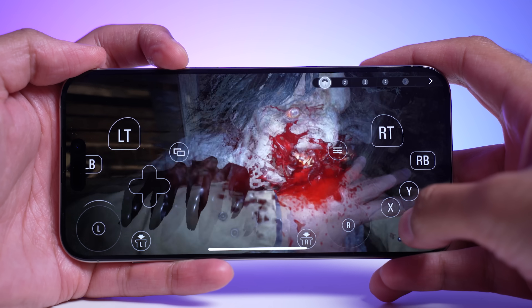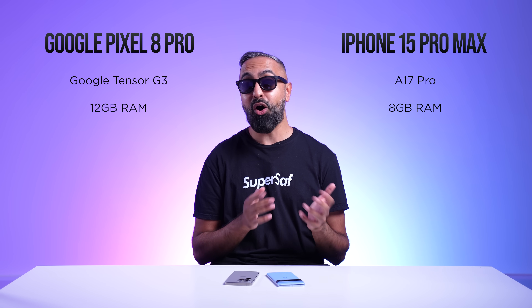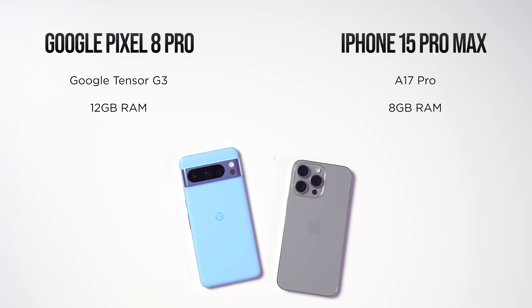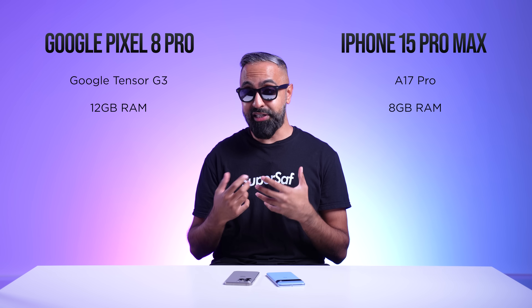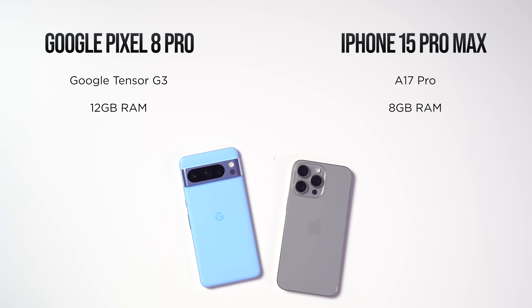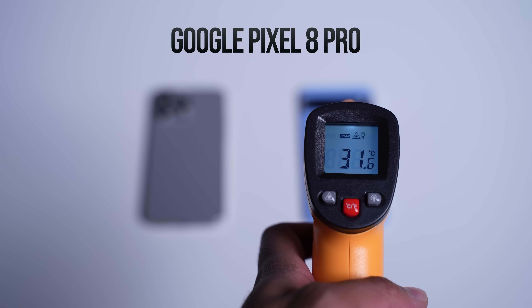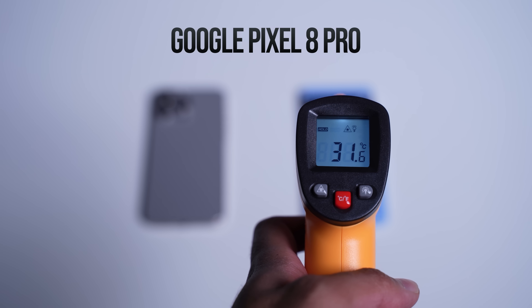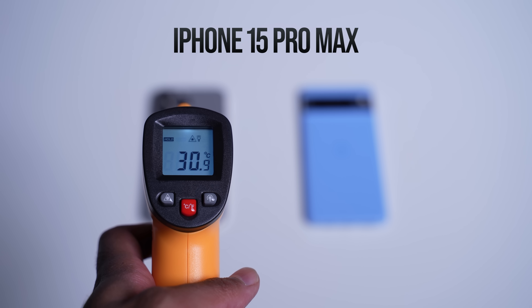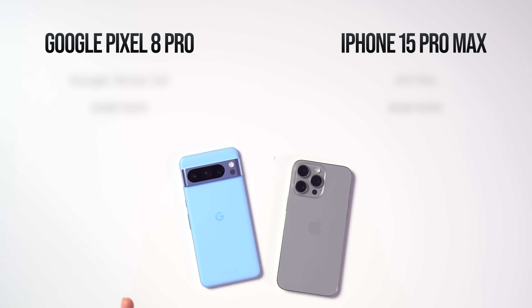We're also getting console-level games on the iPhone — I've been testing Resident Evil Village and I can't wait for Assassin's Creed Mirage. You won't be able to get these on the Pixel. There were some reports of the iPhone heating up and Apple released an update. Personally, I didn't notice this much on my device. I recorded lots of 4K video on both side-by-side and measured the temperature — they were quite similar — which tells me the software update has fixed those heating issues.